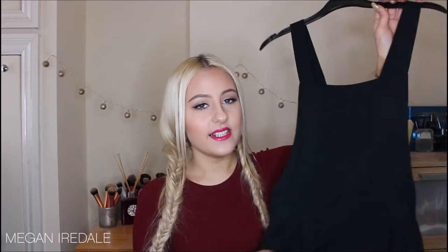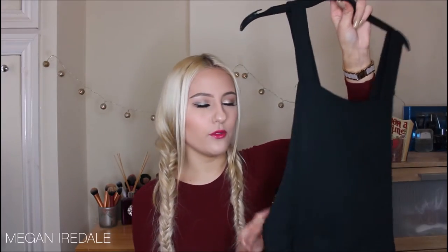The next thing from New Look is this playsuit — it has shorts at the bottom and a dungaree-style top. I am obsessed with dungarees and as soon as I saw it I had to have it. The lady at the desk told me they'd come in new that day. Like all the other clothes, it's perfect for spring or summer. You could dress it up with heels for a casual evening out, or dress it down for the daytime.